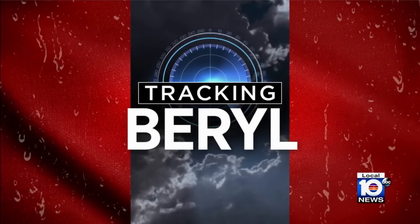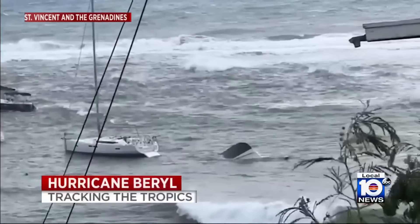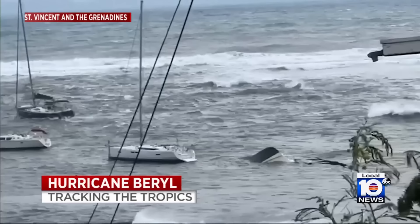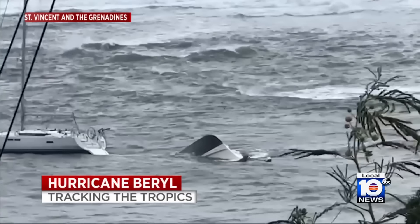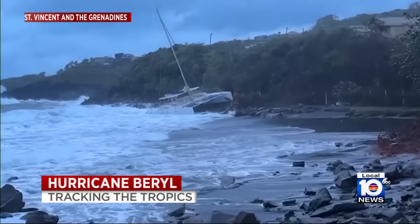The storm has now strengthened to a Category 5 hurricane — the highest on the scale — and it's also the earliest hurricane of that strength on record in the Atlantic. We're seeing new video of the storm's impact. This footage shows boats rocking in the rough waters of St. Vincent and the Grenadines.